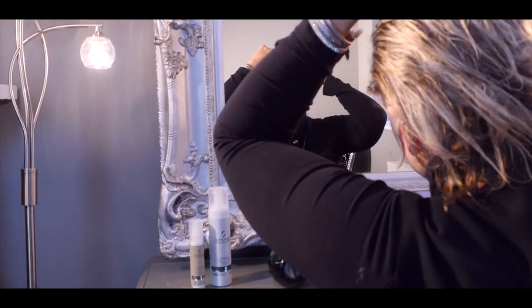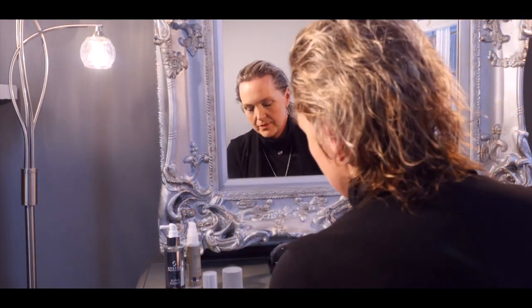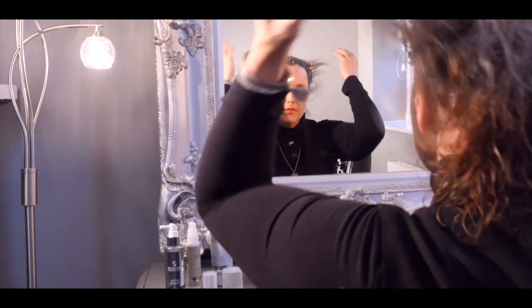We are big fans of the Wella System Professional range, especially for fine hair. After washing your hair, we recommend using Alpha Energy, Perfect Repair Ends, and Volume Mousse.